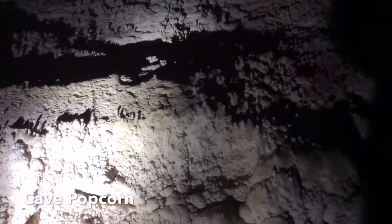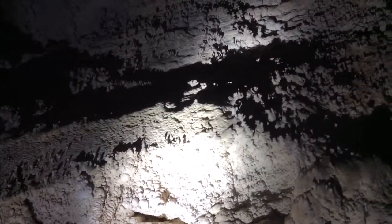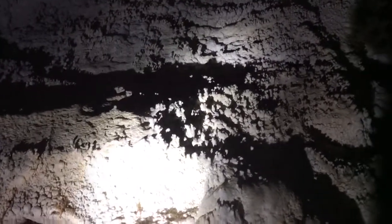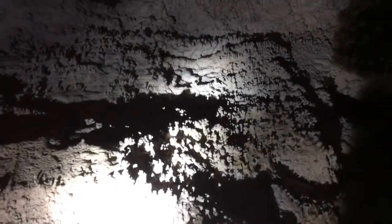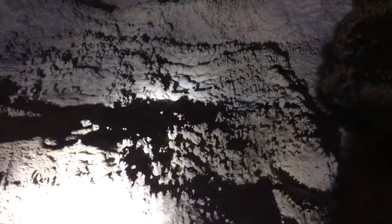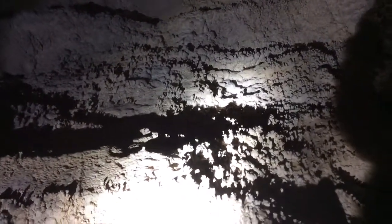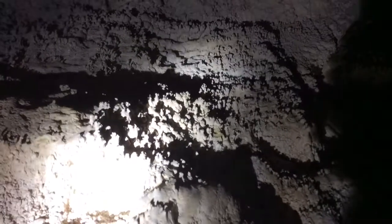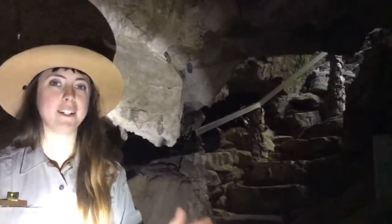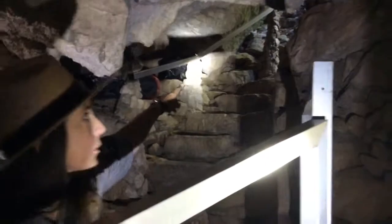Cavers tend to be underground for long periods of time, and of course they usually get hungry and start naming some things after food. Right now we're looking at a formation called cave popcorn. You can kind of see that it looks like popcorn. It's formed by air flow coming through here and evaporating the water while calcite is depositing, making it look like these weird bubbly popcorn shapes. We're getting that air flow from right over here — we have a natural cave opening.